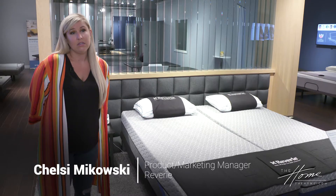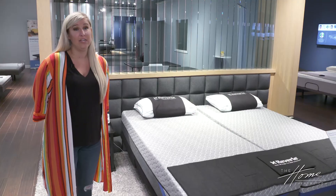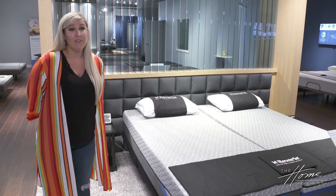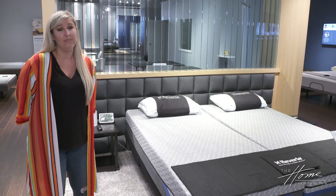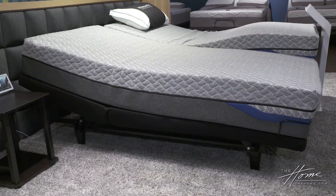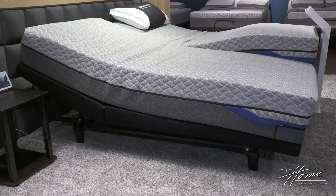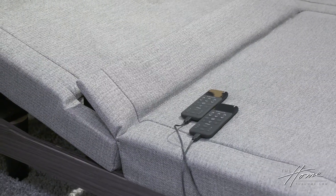With an adjustable mattress, many people think of an adjustable base as something that would belong in a hospital, but not anymore. The category has changed significantly. We've added a lot of technology and comfort with features that make it a real lifestyle upgrade. It's not just for health and wellness, which it still is, but there are so many lifestyle benefits - whether you want to relax in bed and read at night or you need 3D wave massage technology to soothe you to sleep.